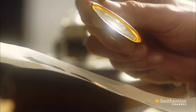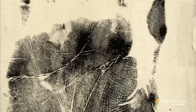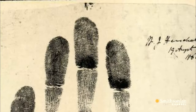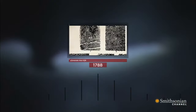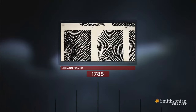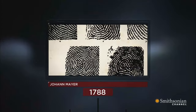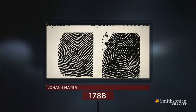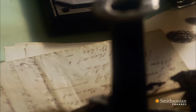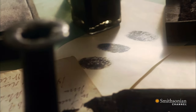In 1684, English physician Nehemiah Grew published the first scientific analysis of the ridges that appear in the fingers and palms. 100 years later, in 1788, the German anatomist Johan Meyer went one step further, declaring that no two people have the same fingerprints. But it wasn't until the late 19th century that the science of fingerprints would play a central role in a criminal investigation for the very first time.